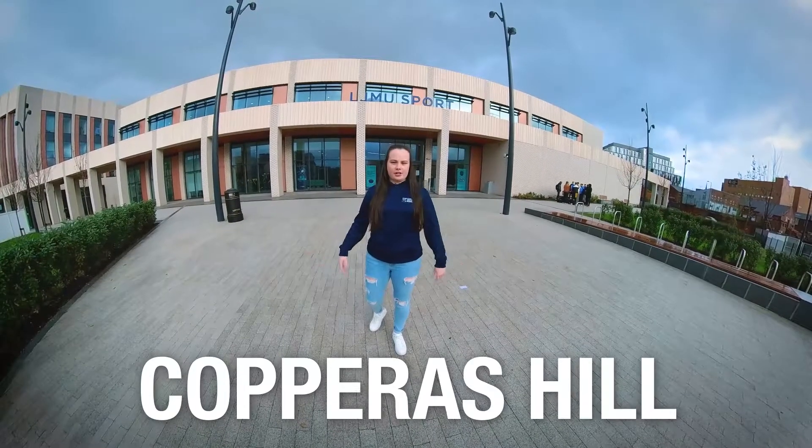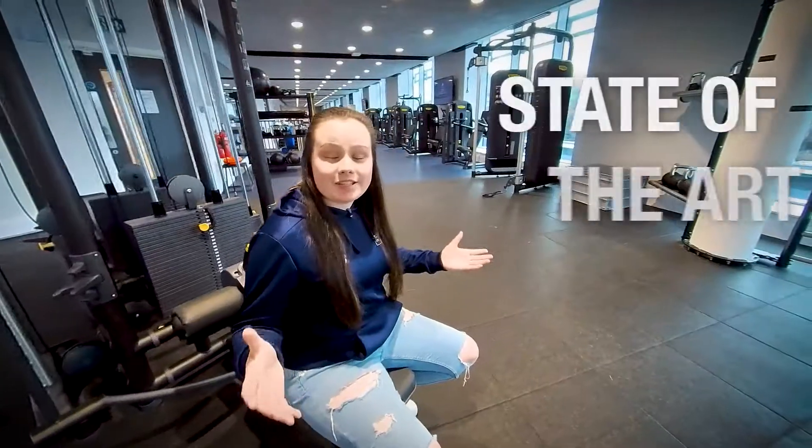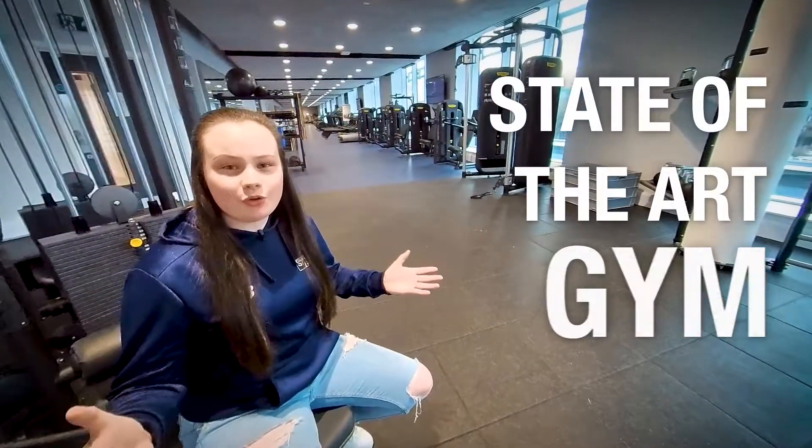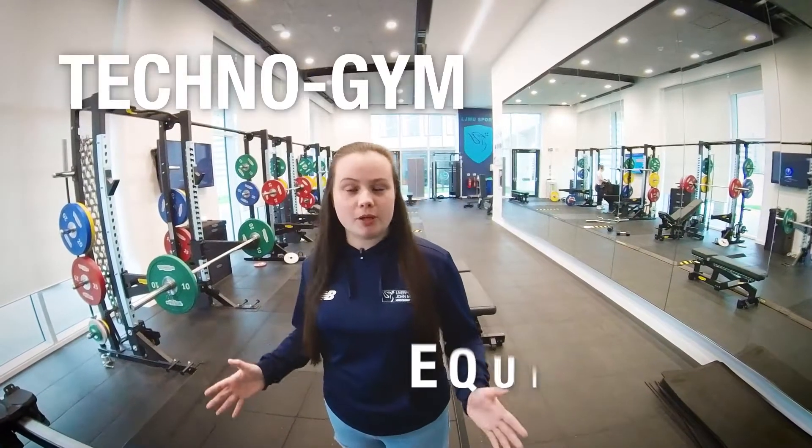Our Coppers Hill site is home to our brand new sports building which features an eight court sports hall, two multi-purpose halls and a state-of-the-art gym over two floors with over a hundred pieces of brand new Technogym equipment.